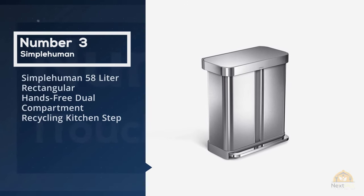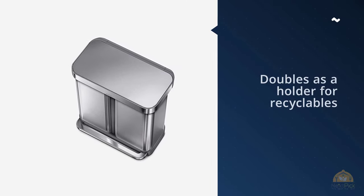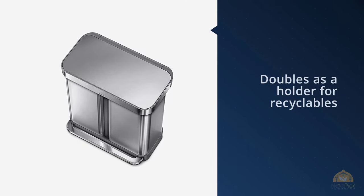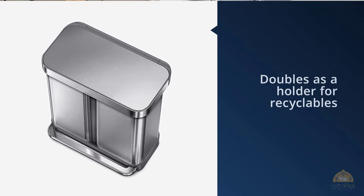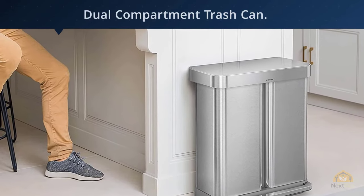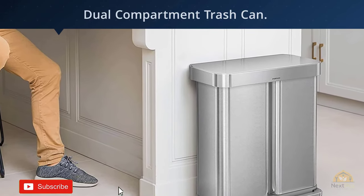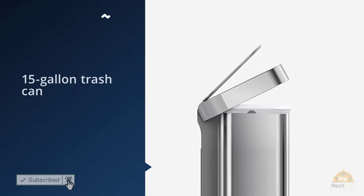Number three: SimpleHuman 58-liter rectangular hands-free dual compartment recycling kitchen step can. If you want a trash can that doubles as a holder for recyclables, the SimpleHuman dual compartment rectangular trash can is the best one you can buy. We love the SimpleHuman dual compartment trash can — Insider Reviews executive editor Ellen Hoffman uses one in her small New York City apartment.